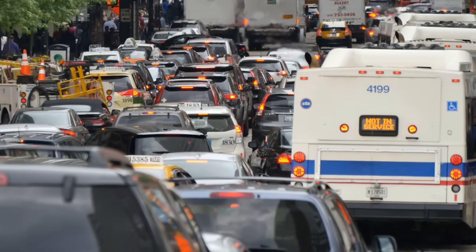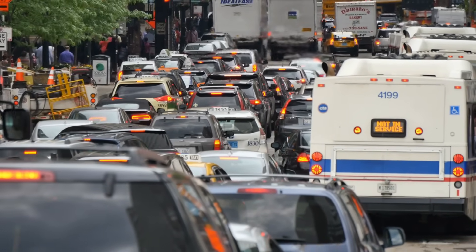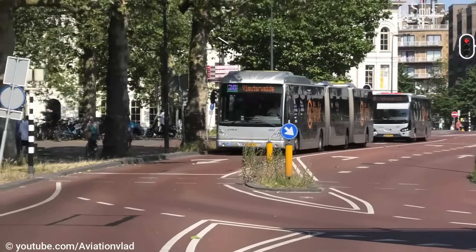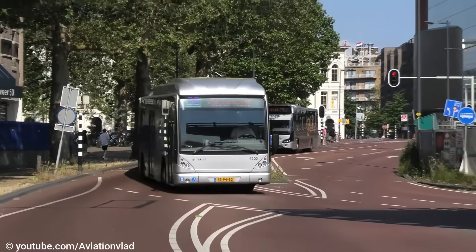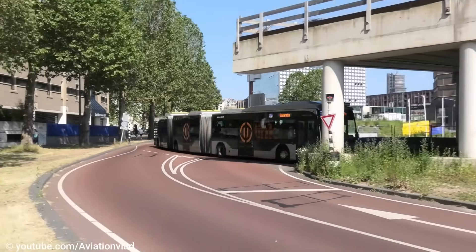This is a bus stuck in a traffic jam with cars, and nobody likes it. And this is the one that is speeding along its own dedicated lane, and it is liked by everybody.